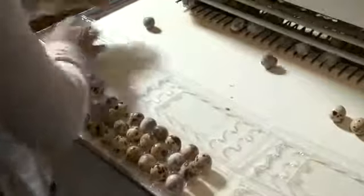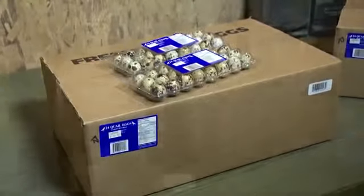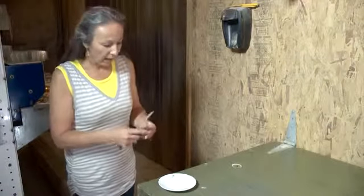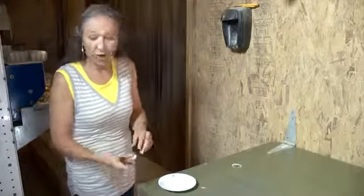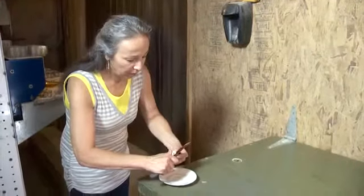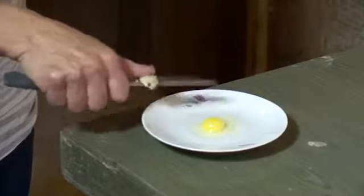Demand for quail eggs has been strong as consumers are finding out about their healthy properties. Shirley says they know a number of people who have been successfully incorporating quail eggs into their diets to combat allergies and asthma. The egg yolk is actually bigger relative to the whites compared to chicken eggs. The shell is also harder than a chicken egg, which is why you use a straight knife to cut them open — if you tried to crack it, it would just shatter. You cut the top off, dump it out, and you can see it's a fresh egg with the white slightly raised.